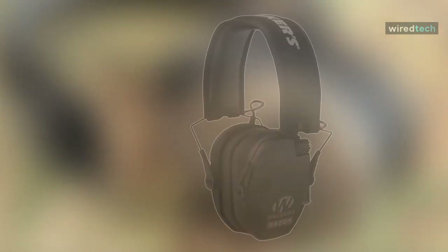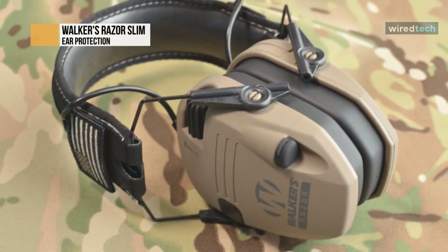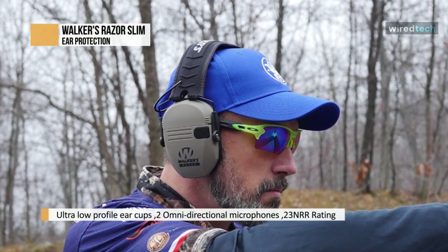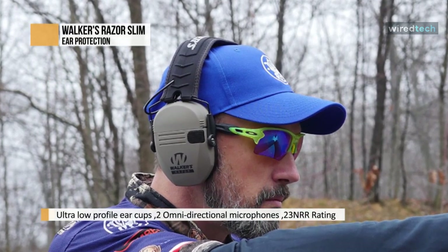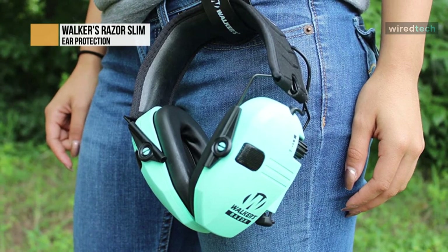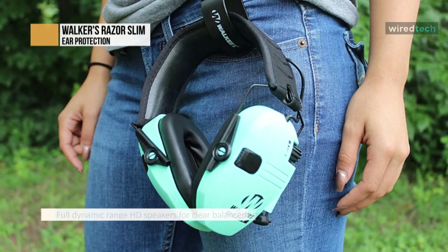The Walker's Razor Patriot electronic earmuffs feature a noise reduction rating of 23 decibels and utilize sound-activated compression of 0.02 seconds. SAC is a unique electronic circuitry that will compress gunshots and other loud noises down to a safe level without completely shutting the noise off. This allows you to hear range commands or communicate with your hunting partners, even when shots are being fired around you. Make sure you pick up a set of Walker's Razor Patriot electronic earmuffs for your next trip to the woods or range.